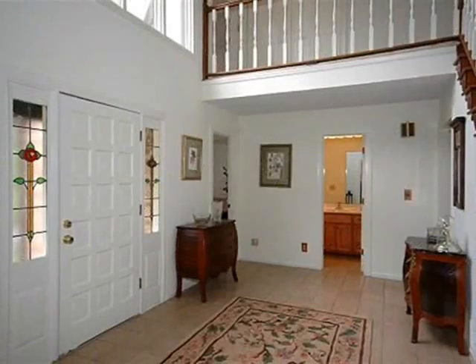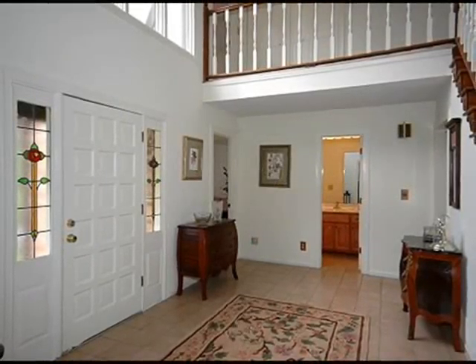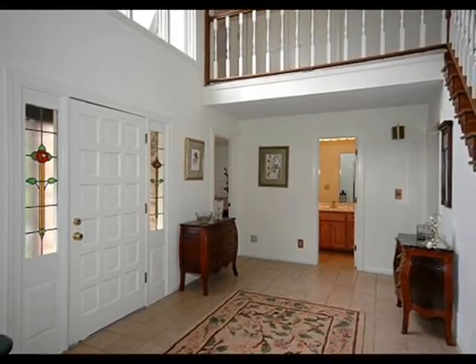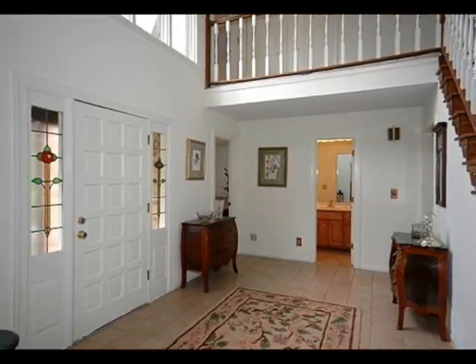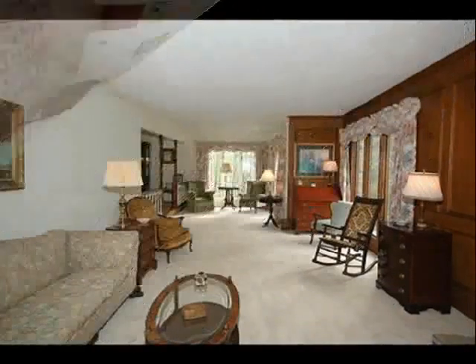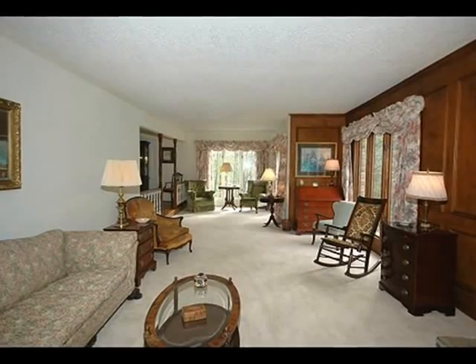This four-bedroom, three-full bathroom home features a two-story entry foyer with leaded glass side lights. Huge formal living room with judges paneling and fireplace with a gas starter and logs. Separate dining room with teak hardwood floors and a bay window.